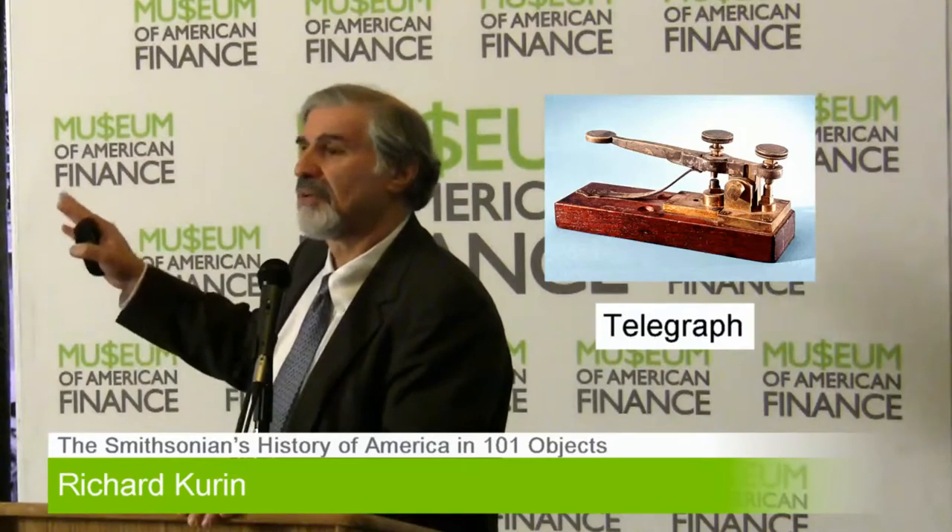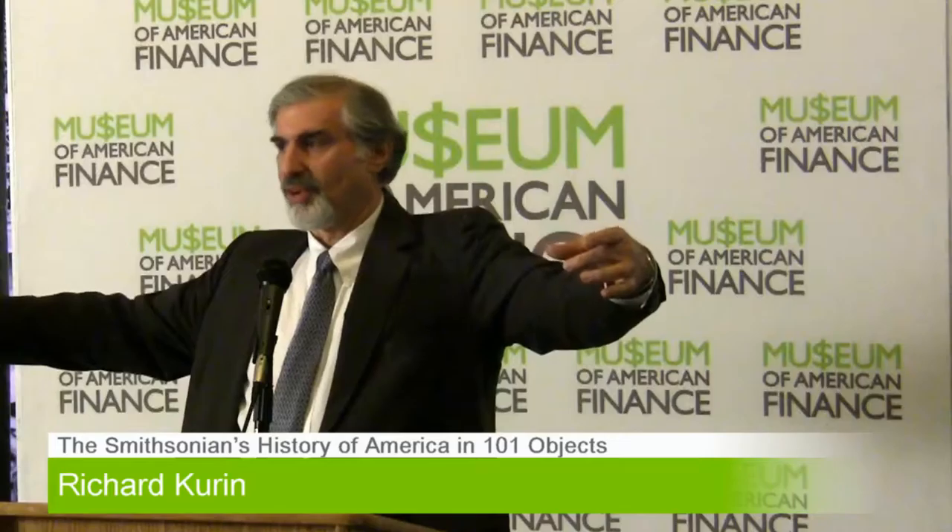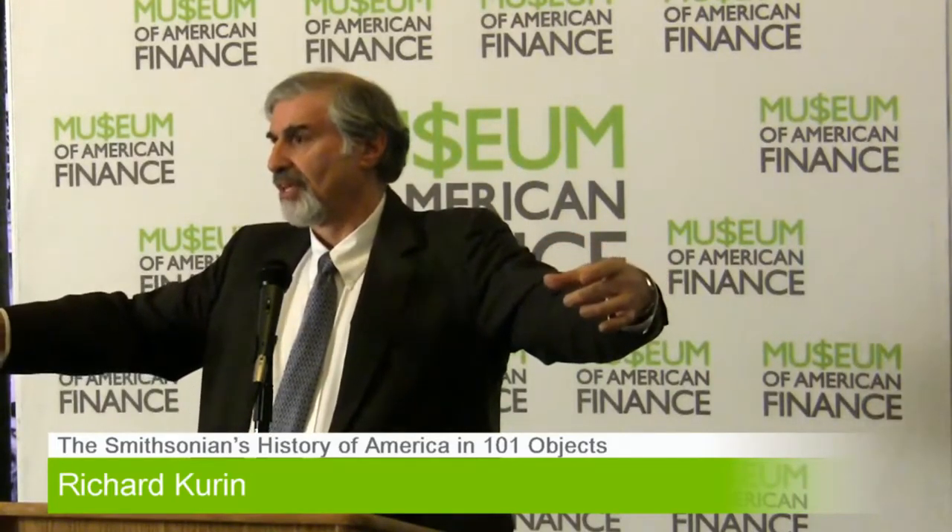Now, everybody knows about the telegraph. We have that telegraph key where Morse and Vail sent that message between Washington and Baltimore. What a lot of people don't realize is the telegraph had another piece of equipment with it. The telegraph really wasn't about Morse code and dots and dashes — it was much more like a fax machine.